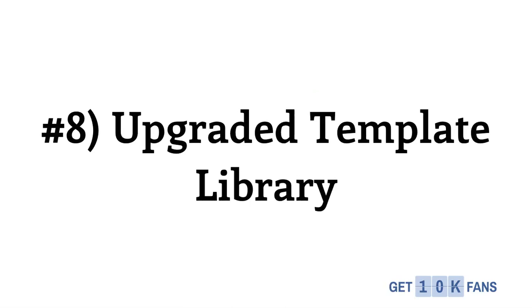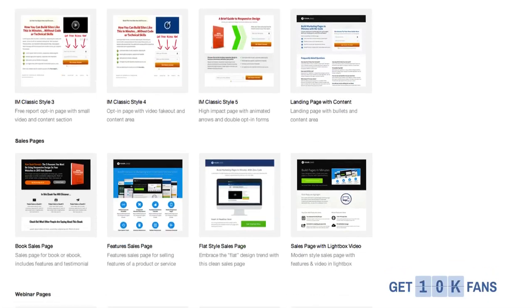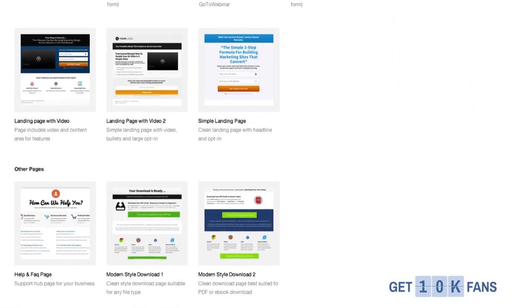Number 8 is an upgraded template library. Here's a quick look at some of the templates inside the beta — home pages, squeeze pages, sales pages, webinar registration pages, and the list goes on and on. The couple dozen you just saw are really just a taste of what you're going to see inside OptimizePress 2.0. This is literally just screenshots from the beta.